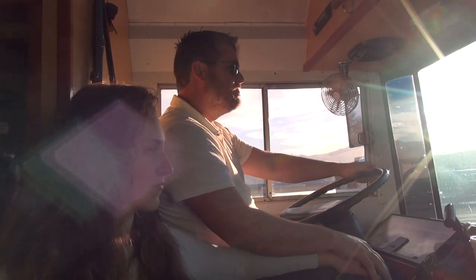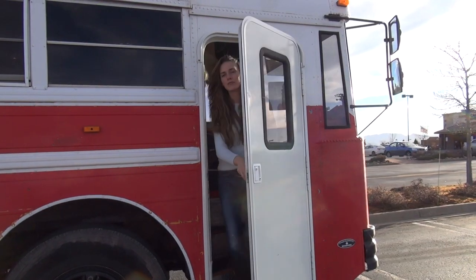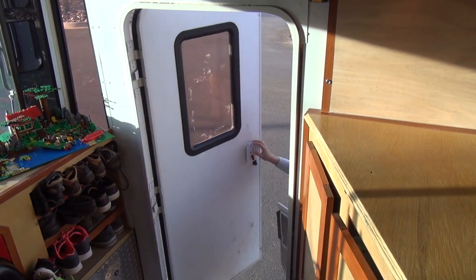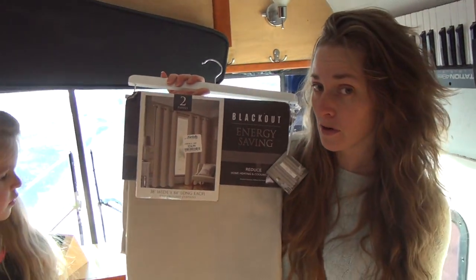Next we're on the hunt to find curtains. We're here at Marshalls and I'm hoping to find some really awesome deals. I'm looking for something that's more neutral, light colors — and blackout curtains for sure. Marshalls had a really large selection of curtains. I got two of these; they come with two panels. Not bad price — $24.99.